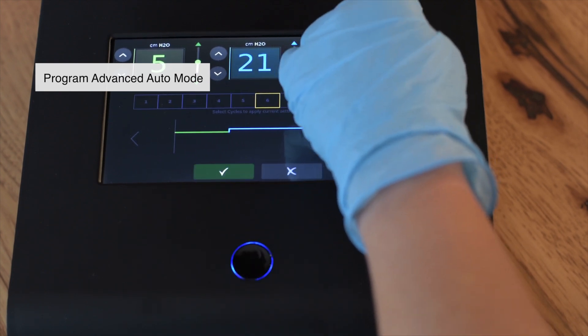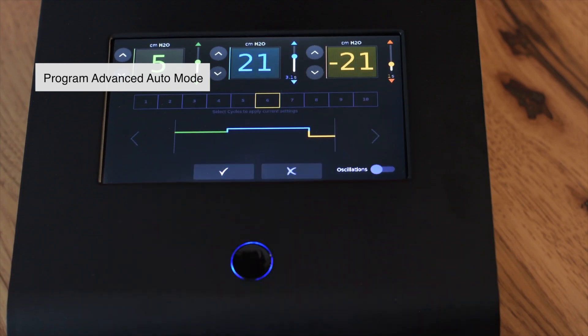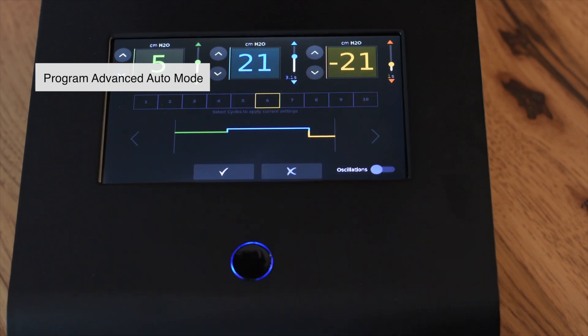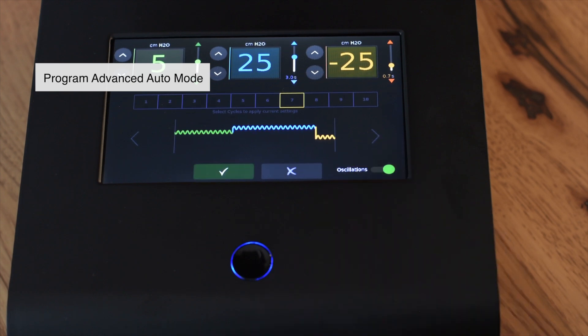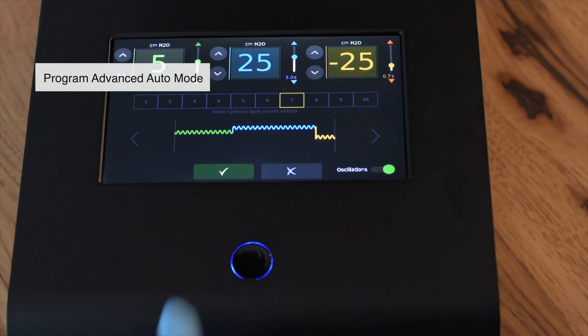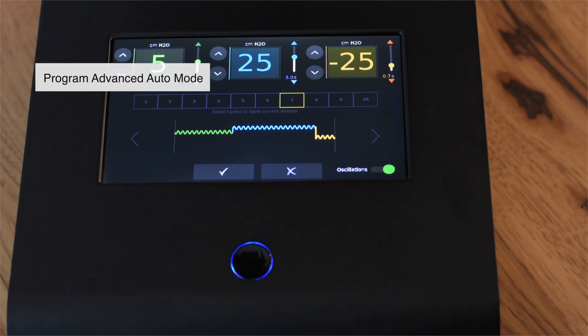For each cycle you edit, use the pressure boxes on the top to change the pressure and time. You can also activate oscillations by pressing the toggle on the bottom right. Press the green check mark on the bottom to save the current cycle before editing a different cycle.